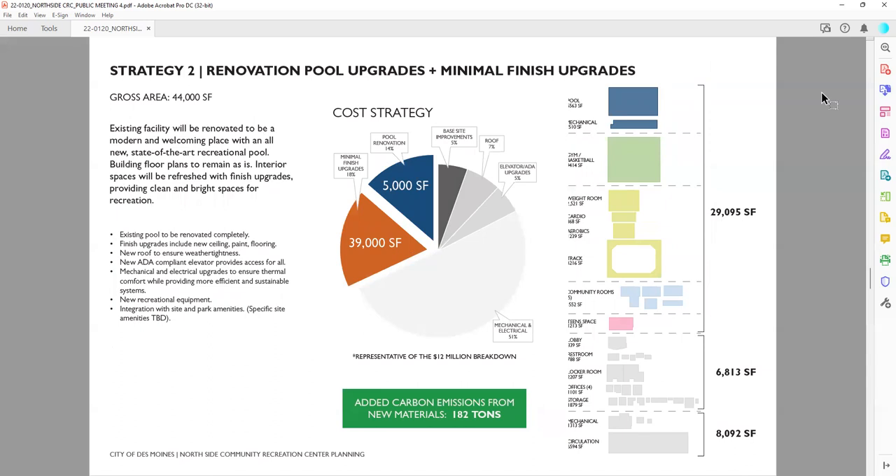Strategy two is also a renovation. This prioritizes a more substantial, state-of-the-art recreational pool and puts a greater amount of the budget towards that. In turn, that means more minimal upgrades to the remainder of the building. The building would stay the same — the rooms would stay the same size and location within the building as existing — but you would see those same finish upgrades of new mechanical, new lighting, new paint, though rooms wouldn't change size or location. You also wouldn't have additional windows that you might potentially see in strategy one.